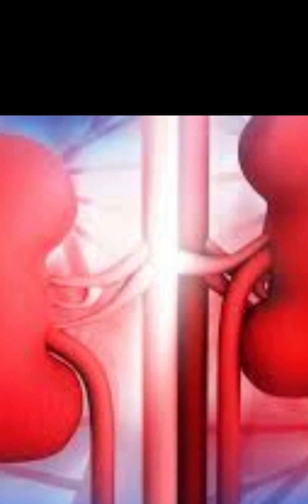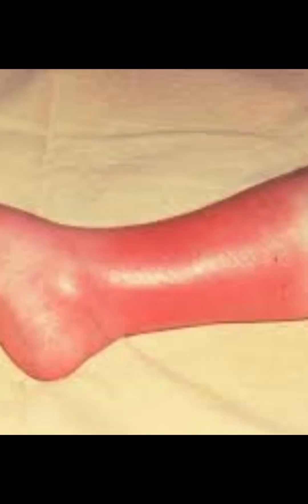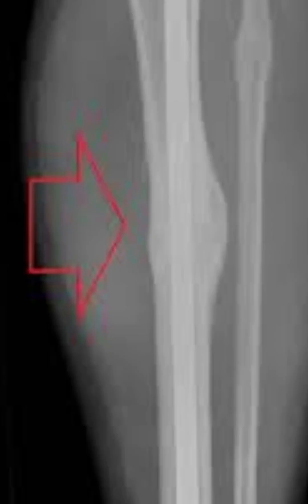Time and fracture type also matter — older adults heal slower naturally, and complex or open fractures take more time. A hidden infection at the fracture site can halt healing altogether. Improper stabilization is another factor: if the bone moves too much before it's ready, that bridge can't form. Stability is key.